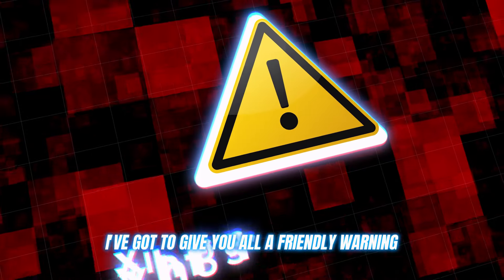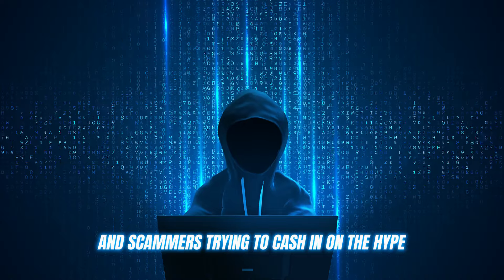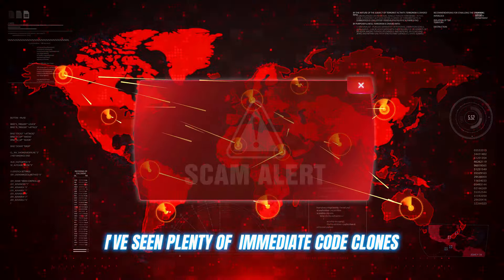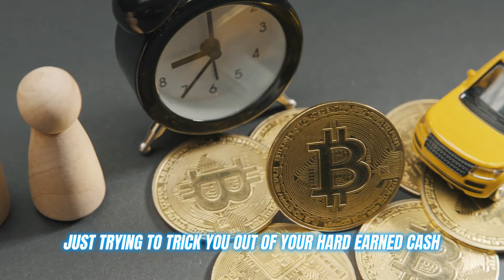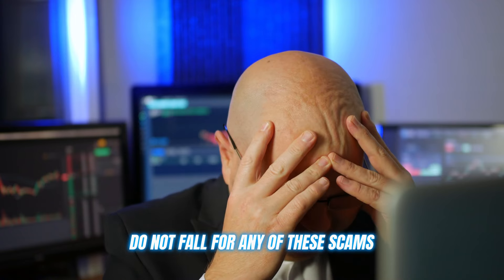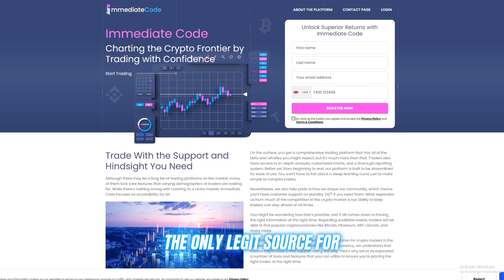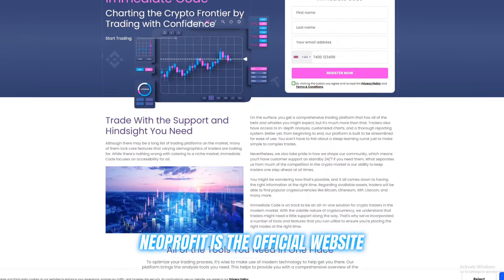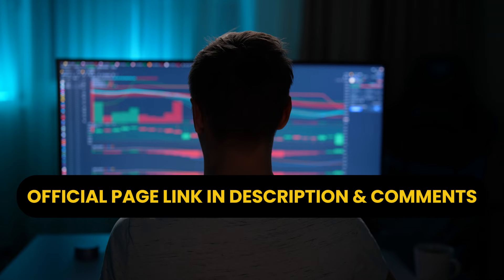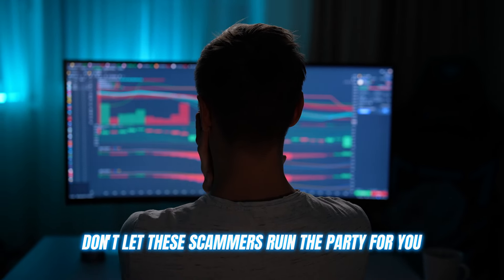I've got to give you all a friendly warning. As with any popular trading tool or platform, there are bound to be some shady copycats and scammers trying to cash in on the hype. I've seen plenty of fake Immediate Code clones popping up, promising the world, but really just trying to trick you out of your hard-earned cash. Do not — I repeat — do not fall for any of these scams. They're not worth the risk or the headache. The only legit source for Immediate Code is the official website, and I'm dropping that link in the description below. Use that link and that link alone to create your account. Don't let these scammers ruin the party for you.